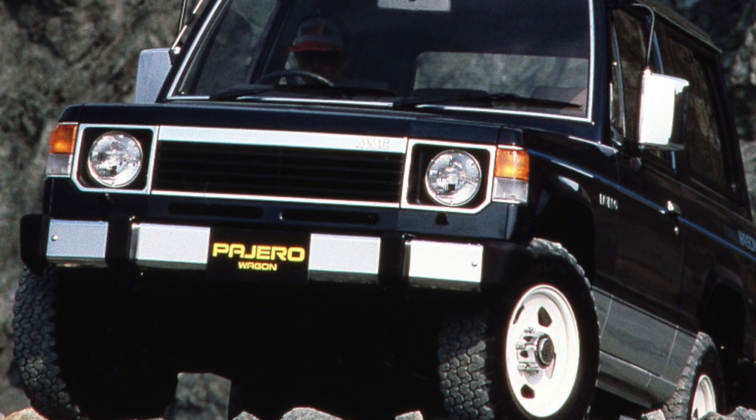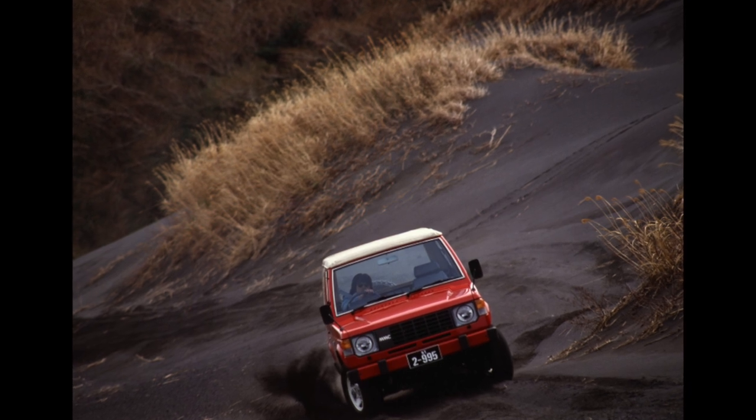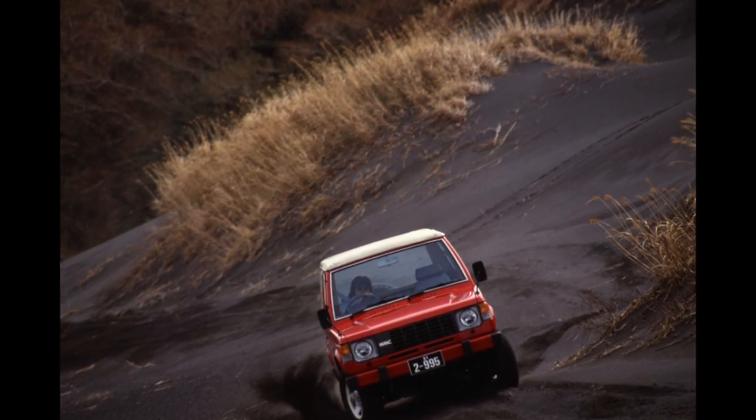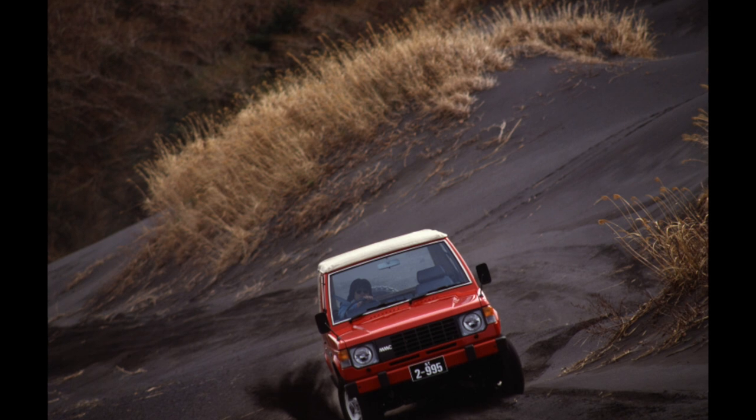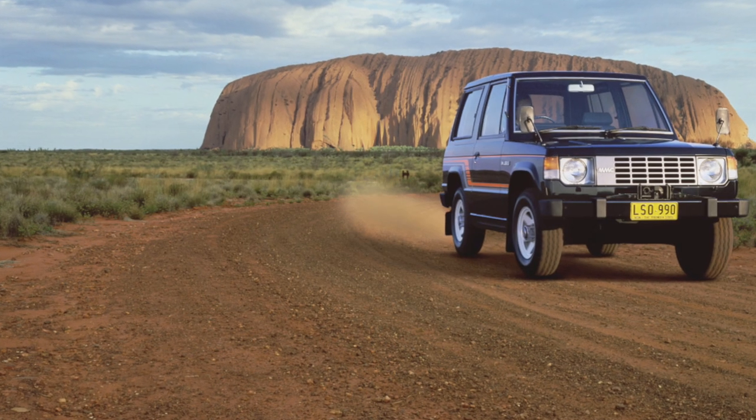This car became famous for its reliability and off-road qualities. They were provided by a transmission with a rigidly connected front axle and a low range, an energy-intensive independent suspension of the front end, and a solid beam of the rear axle suspended on springs.